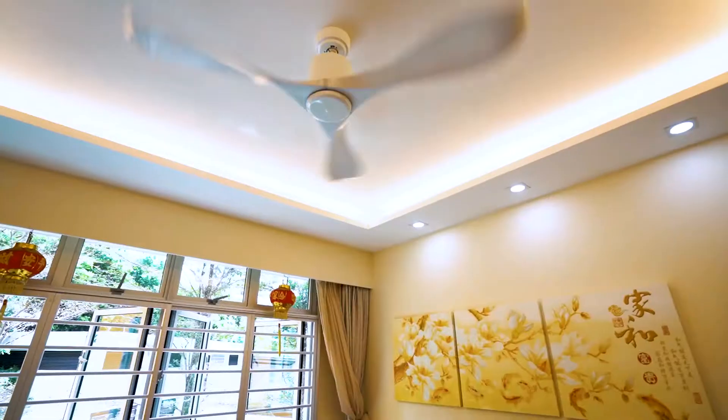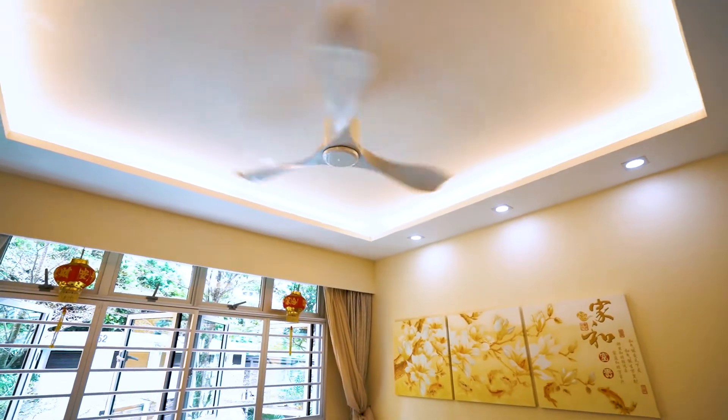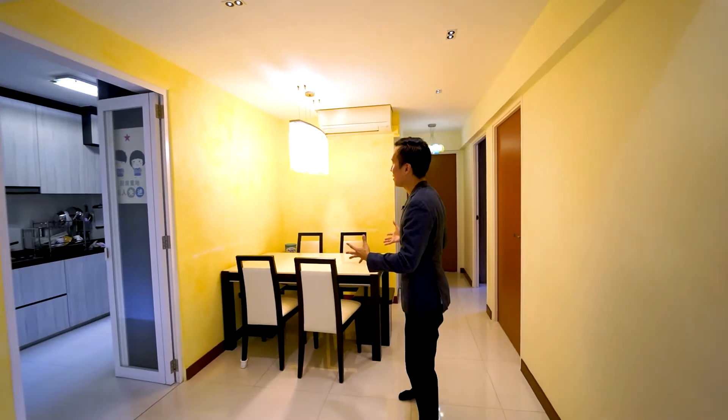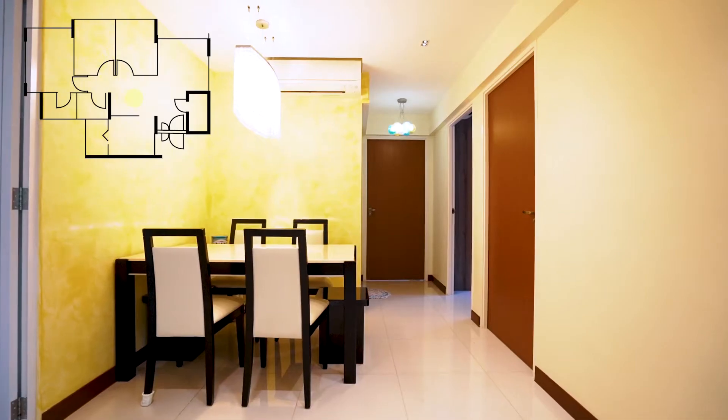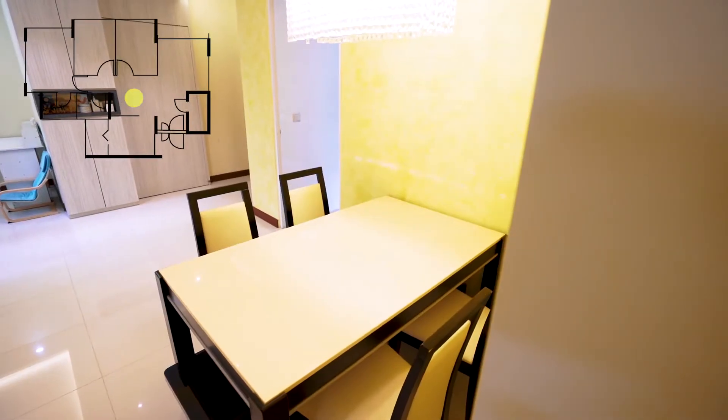Besides the cove lightings and downlights that you saw in the living hall that create a different atmosphere, over here in the dining area you have a huge chandelier that brightens up the entire premise. Here you have your six-seater dining set where you can enjoy family meal times with your loved ones.